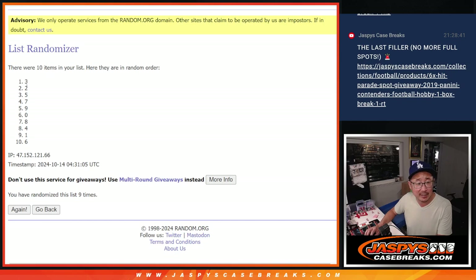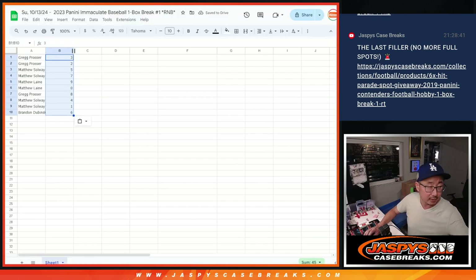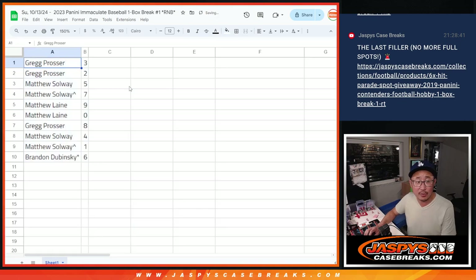I feel like the special effects still hold up. Three down to six after nine. So Greg with three and two. Matthews — five and seven. Matthew L — nine and zero. Greg — eight. Matthews — four and one. And Brandon with six.